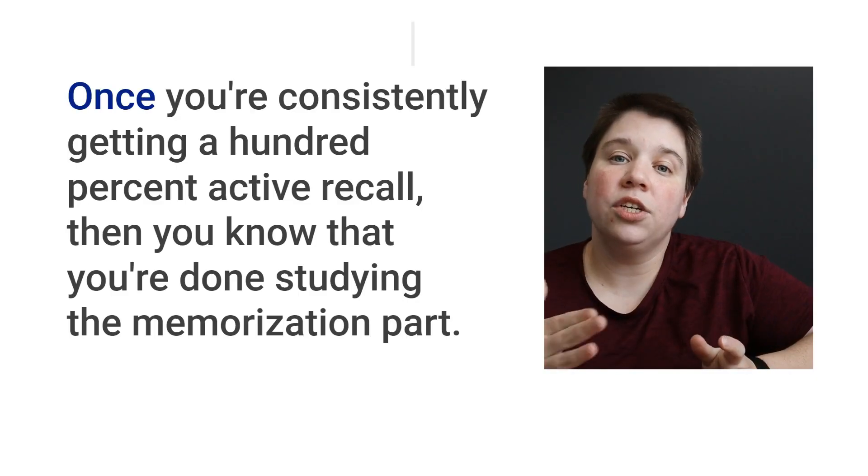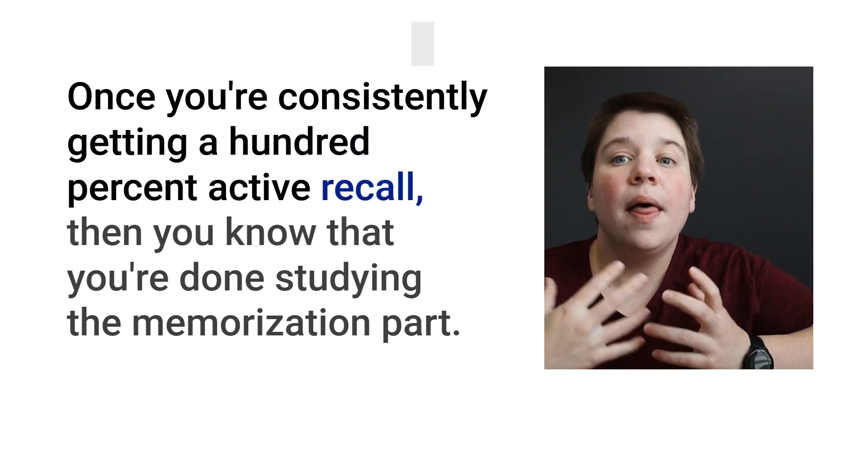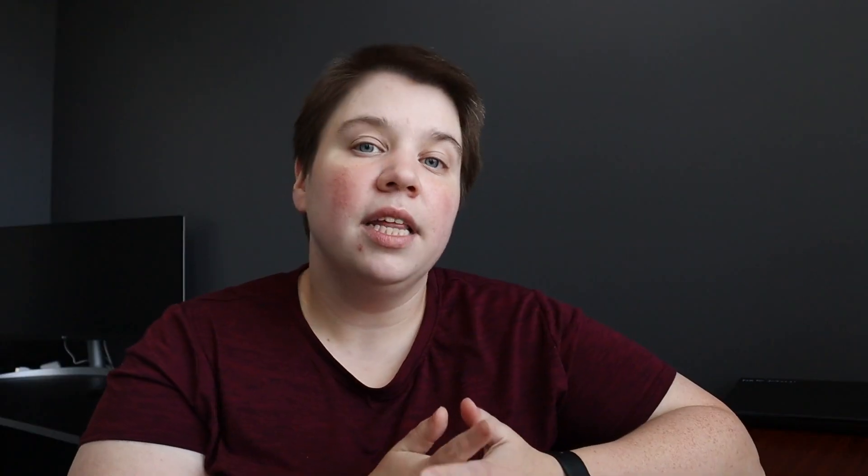Once you're consistently getting 100% on active recall, you know you're done studying the memorization part. If you have your main study session a couple of days before the exam and score 100%, then the nights leading up to the exam you just do one or two quick active recall passes. If you get 100% on the first try, great — if not, it only takes about 15 minutes to reinforce it. This also helps you remember the material past the exam and gives you real confidence going in, because you've already essentially tested yourself.